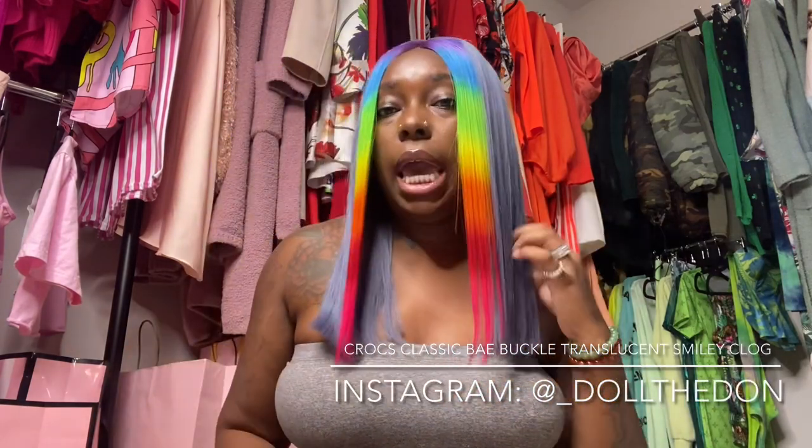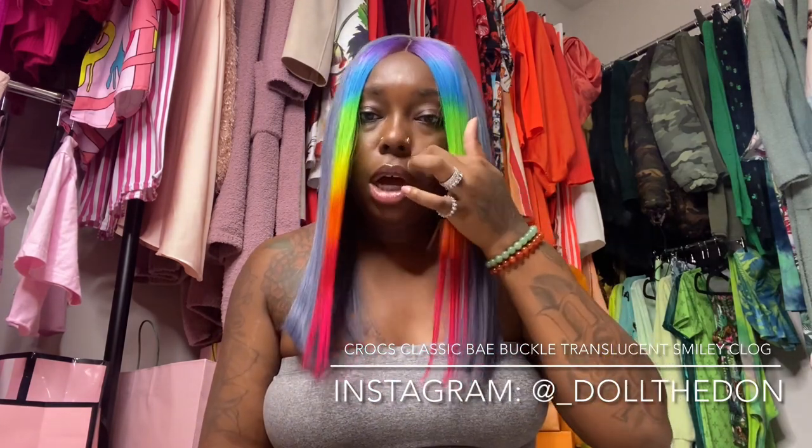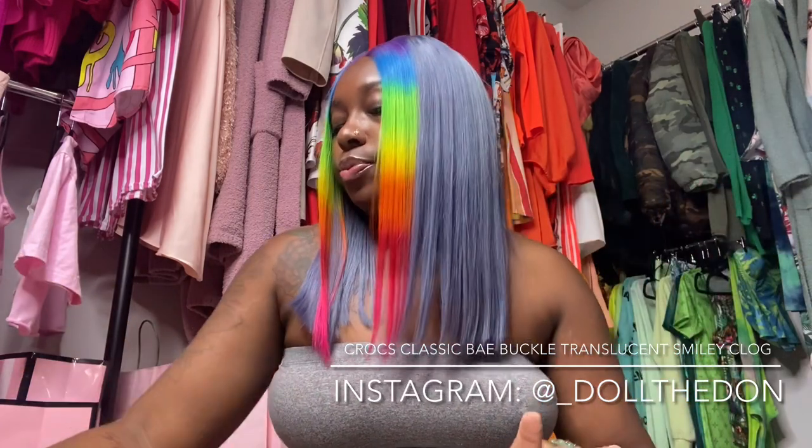Hey y'all, I got an extra special haul for y'all today and I'm just going to jump right into it. These are called the Bae Smiley Clogs. They're cute, they're fun, they're tie-dye, they got jibbits on them, they got fur on them, they got a design on them, they got color on them — there's nothing they don't have on them, okay, period.